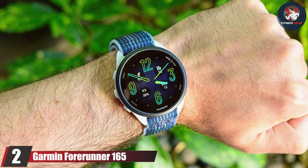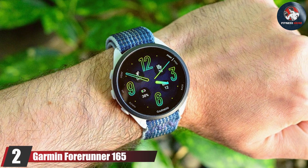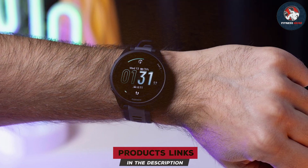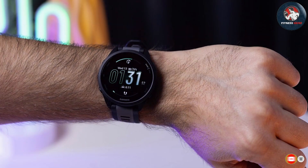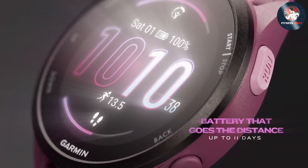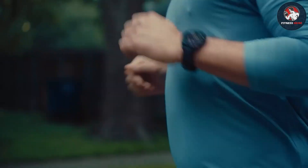Number 2: Garmin Forerunner 965 Smartwatch. The Garmin Forerunner 965 is a high-performance smartwatch designed specifically for dedicated runners and athletes. Its design is lightweight and comfortable, featuring a 1.4-inch AMOLED display that provides vibrant colors and sharp details. The watch's polymer bezel and silicone strap contribute to its durability and comfort, even during extended use.